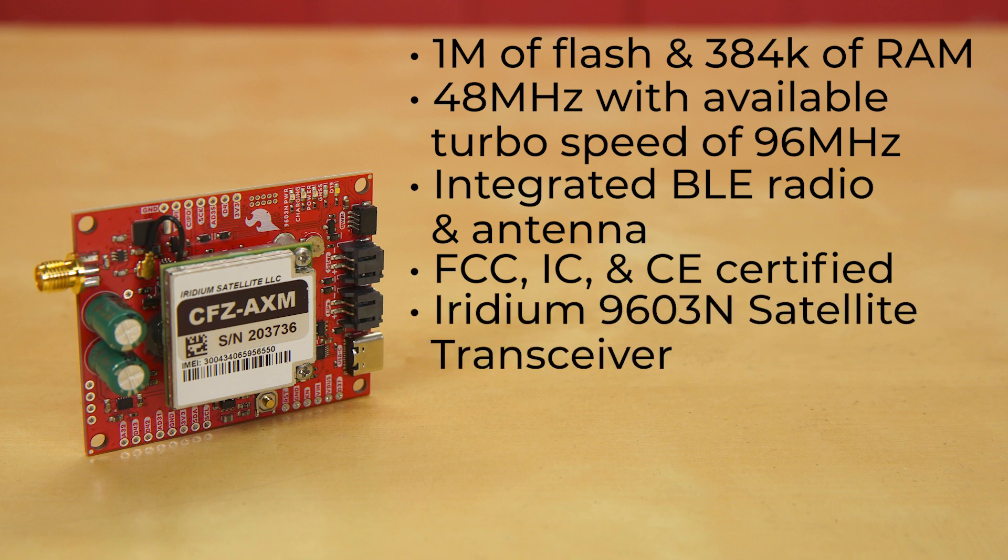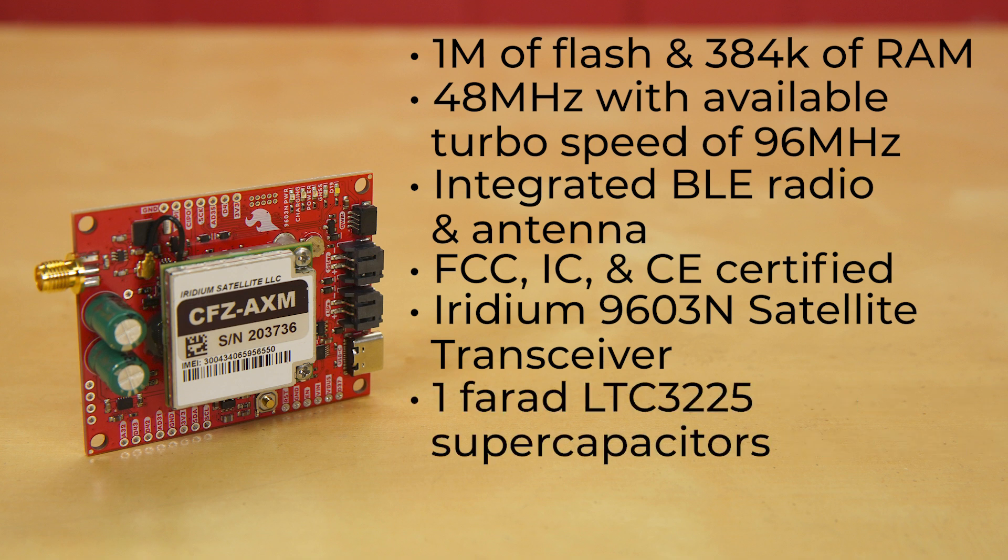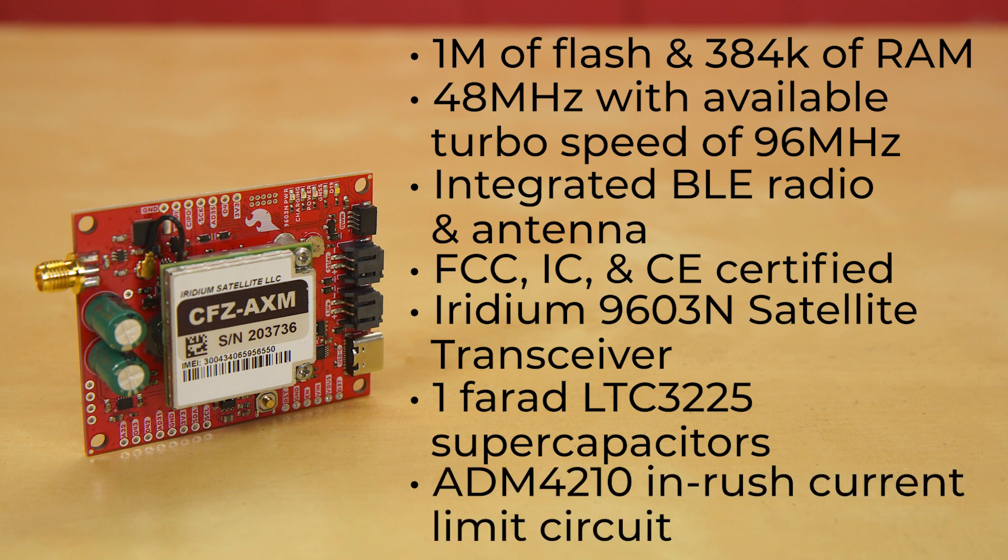Alongside that is an Iridium 9603N satellite transceiver, allowing for truly global operation using the Iridium satellite network. It's powered through a pair of 1F supercapacitors charged by an LTC3225 supercapacitor charger, with an ADM4210 inrush current limit circuit.